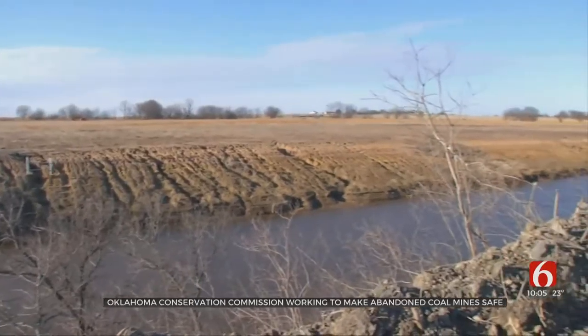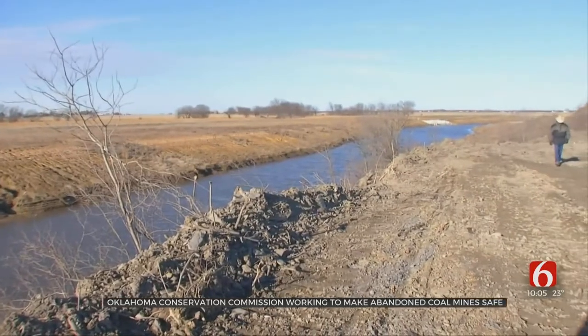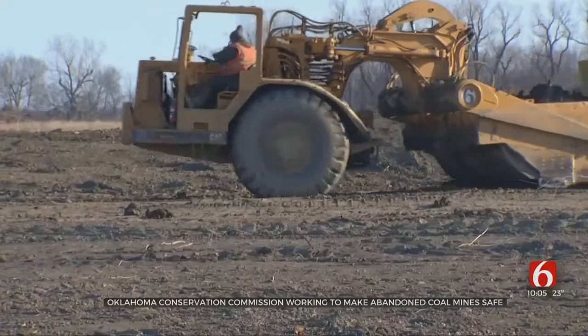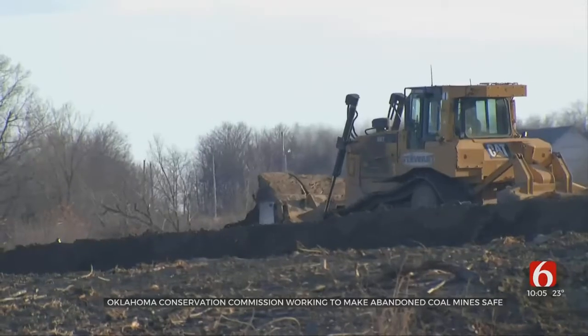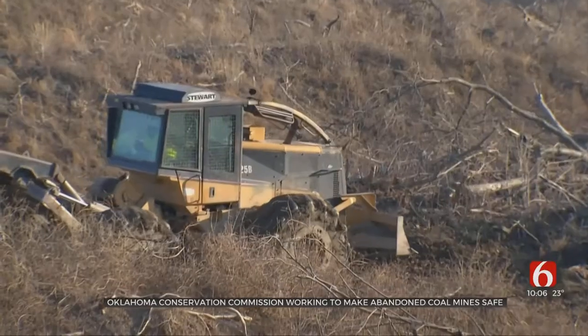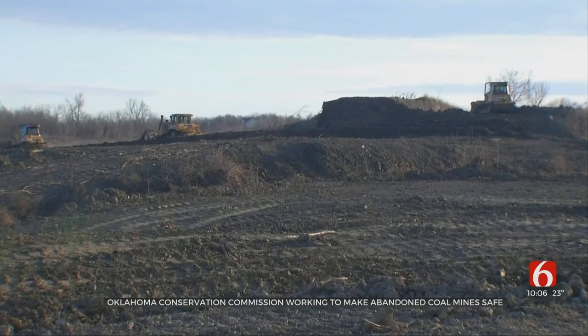This is an abandoned surface coal mine in Rogers County. The site, which consists of about 100 acres, is in the process of being repaired and made safe, also known as being reclaimed. The state organization tasked with organizing the cleanup from start to finish is the OCC's abandoned mine land reclamation division, led by Robert Toole.